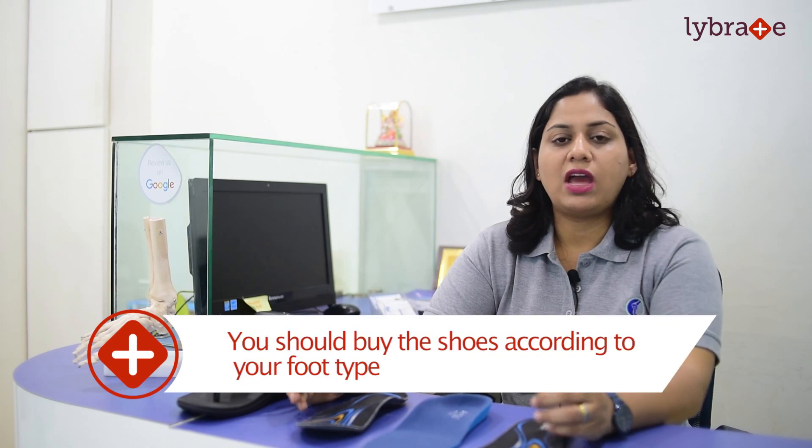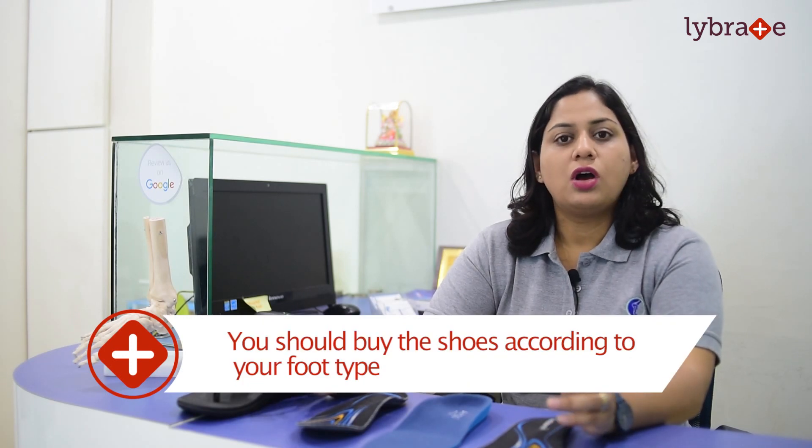Ideally when you are going to buy shoes, buy them according to your foot type. Every person has one of 3 different kinds of alignment — people can have a normal arch, low arch, or high arch. The footwear industry makes shoes for all 3 foot types differently. So first identify what is your foot type and buy a shoe accordingly.